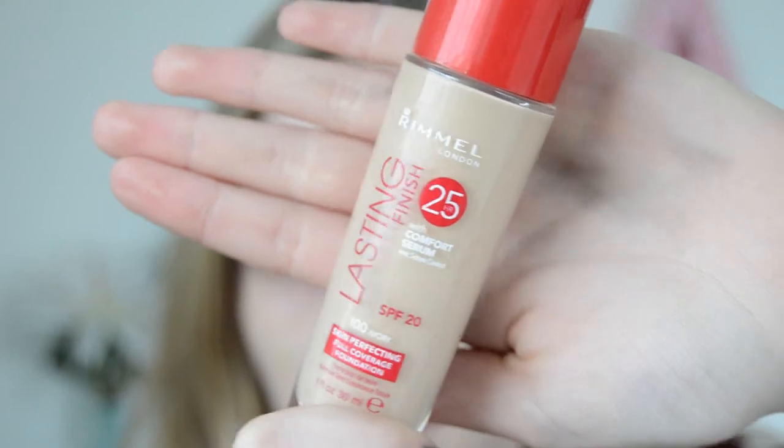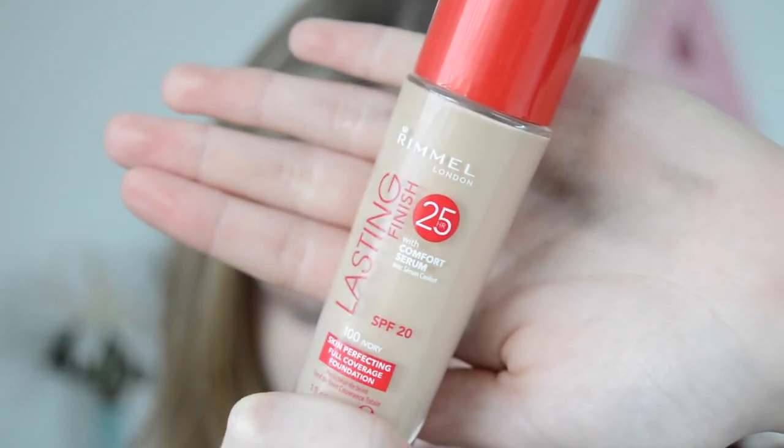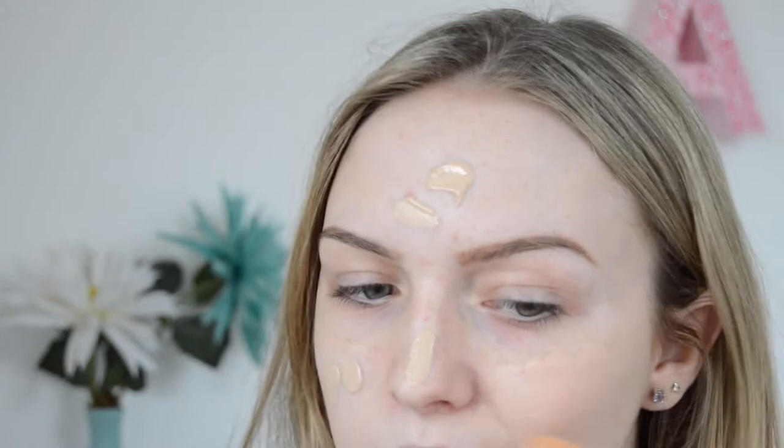For foundation I'm using the Rimmel Lasting Finish Foundation in the shade 100 Ivory. This is a very full coverage foundation so I wasn't yet sure whether I liked it or not. It did seem quite heavy on the skin.